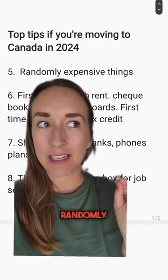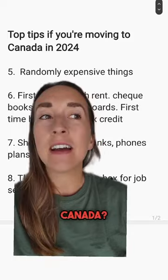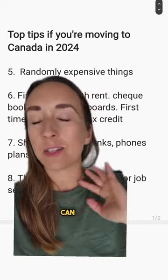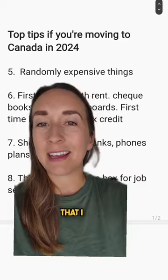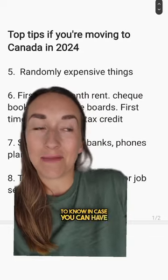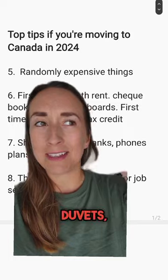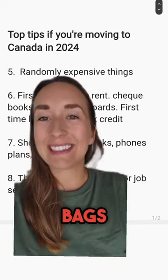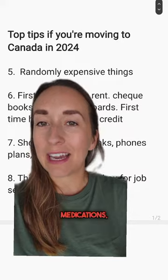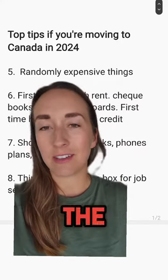Number five is randomly expensive things. You might be asking what should I pack, what should I bring to Canada? I myself didn't bring much because I thought I could just buy everything there, which is true, but there are some randomly expensive things that would be useful to know, in case you have the space to bring them and save some money. Bedding, duvets, sheets — very expensive — cheese, makeup bags, makeup brushes, over-the-counter medications. These are some things that are randomly expensive compared to countries like the UK, for example.